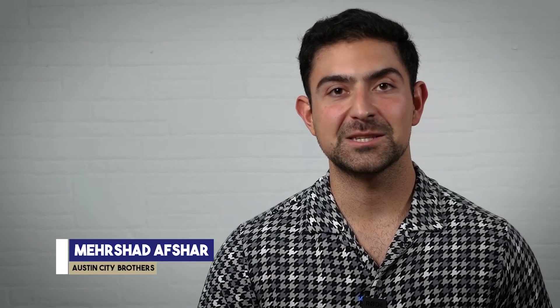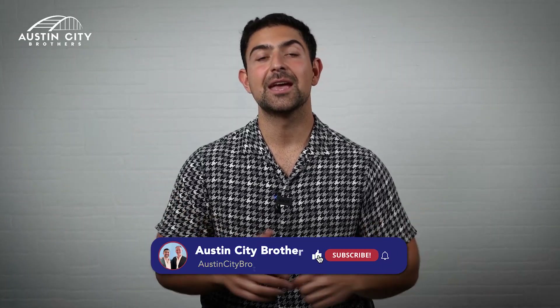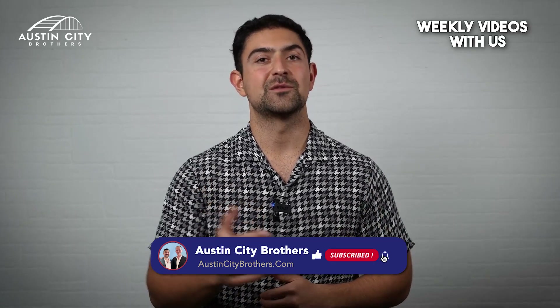My name is Mirshad Afshar with EXP Realty and Austin City Brothers. If you're new to this channel, welcome. Please consider subscribing as we do drop weekly videos to inform you about the best of Austin real estate.